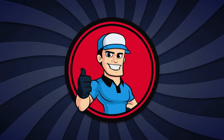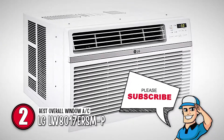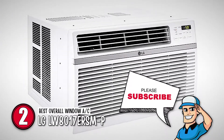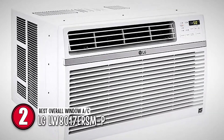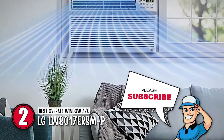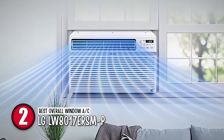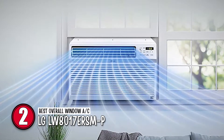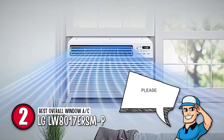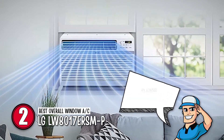Next, we have the best overall window AC, the LG LW8017ERSMP. Without a doubt, this is the best window air conditioner on this list. With an outstanding EER of 12.1, it offers so much in terms of saving energy and money. It also operates at sound levels as low as 52 decibels in low mode, eliminating unnecessary noise.